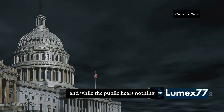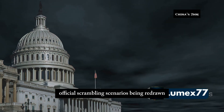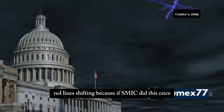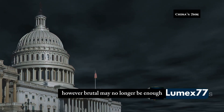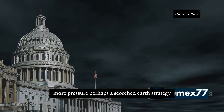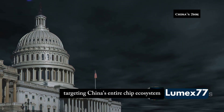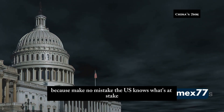While the public hears nothing, behind closed doors the panic is real — officials scrambling, scenarios being redrawn, red lines shifting. Because if SMIC did this once, they can do it again. And sanctions, however brutal, may no longer be enough. Expect escalation: more bans, more pressure, perhaps a scorched-earth strategy targeting China's entire chip ecosystem. Make no mistake — the US knows what's at stake.